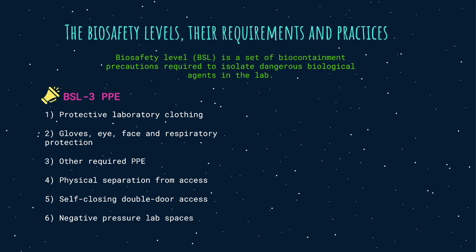Biosafety level 3: any facility working with indigenous or exotic agents that may cause serious or potentially lethal disease through inhalation should follow BSL-3 guidelines. BSL-3 practices include all BSL-2 practices as well as controlled access, decontamination of laboratory clothing before laundering, and decontamination of all waste. Biological safety cabinets or other physical containment devices are needed for all open manipulation of agents and serve as a primary engineering control barrier.